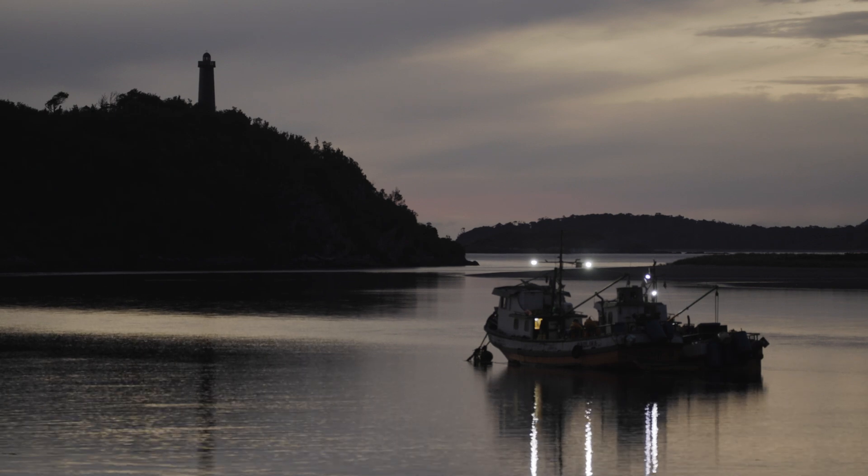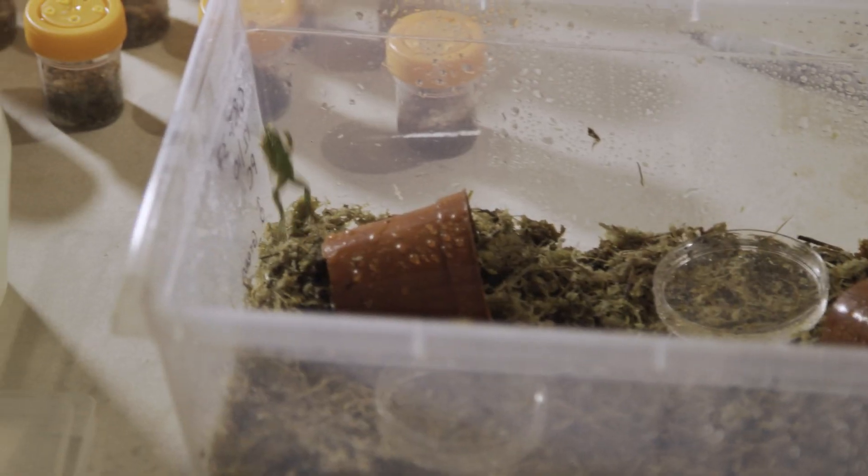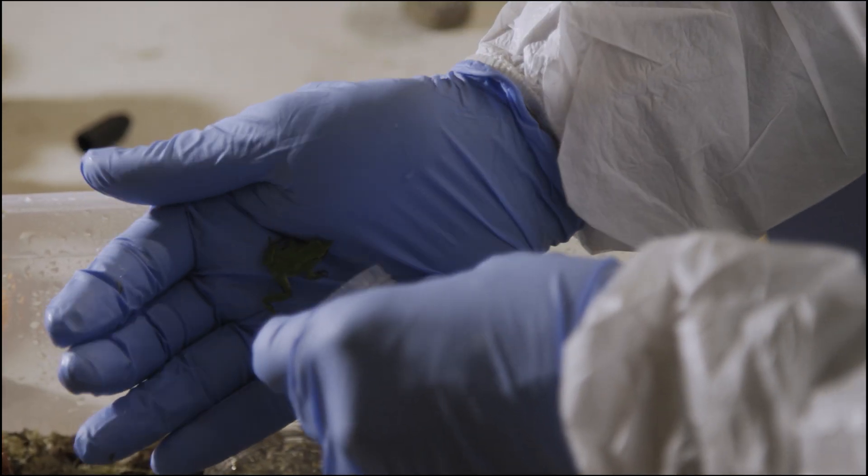With only a few hours until the boat departs, it's time to prepare the frogs for their long journey.